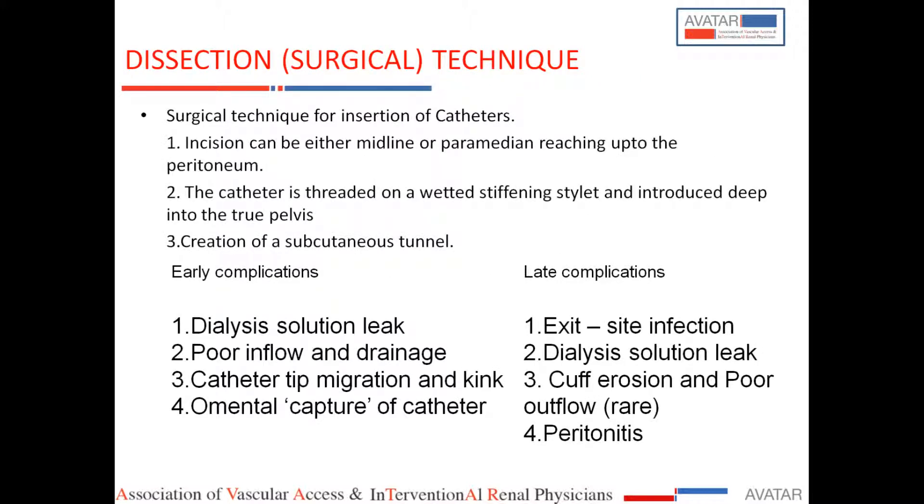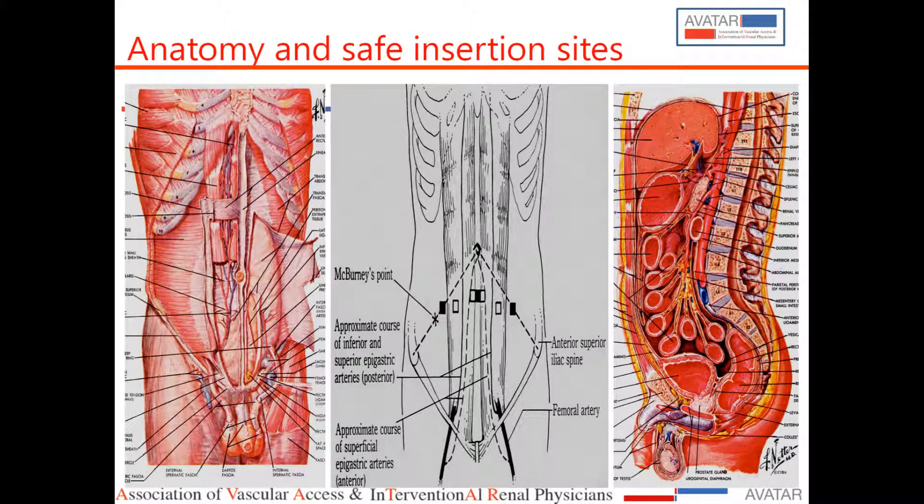I will show the dissection technique and the peel-away technique. An important point is that two major vessels can be damaged during insertion. Though it is a simple procedure, I recall a colleague in training who placed a catheter — at that time using stiff acute PD catheters — and blood started coming out because the catheter had entered a major vessel. The epigastric artery branches run in this area, and the safe entry points are in the linea alba or lateral to the rectus sheath to avoid these vessels.